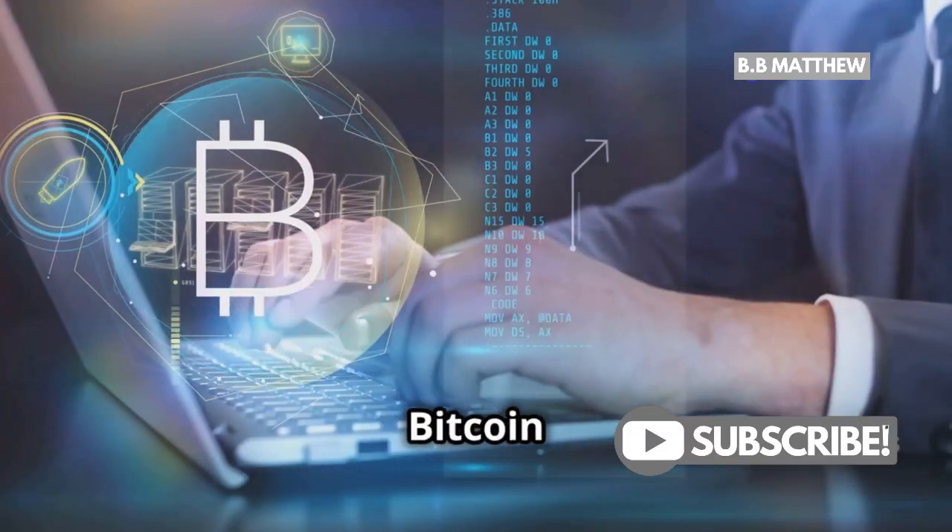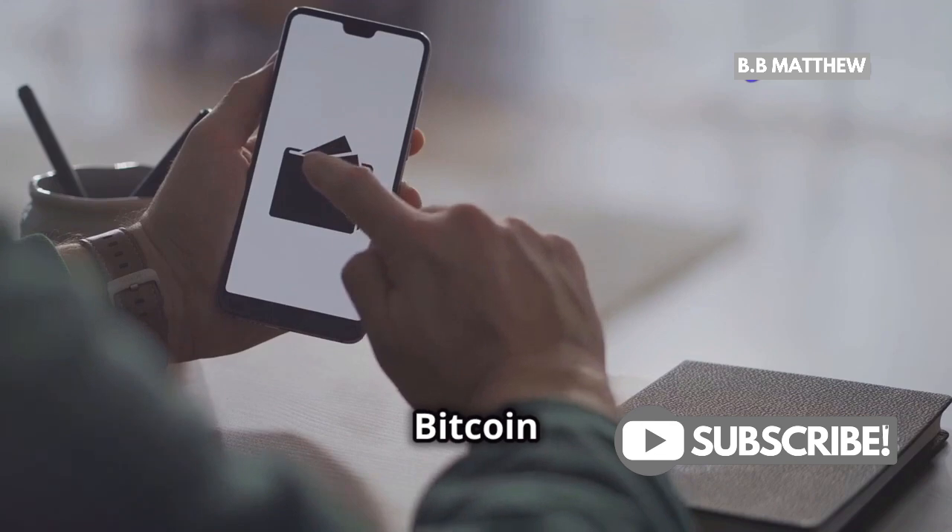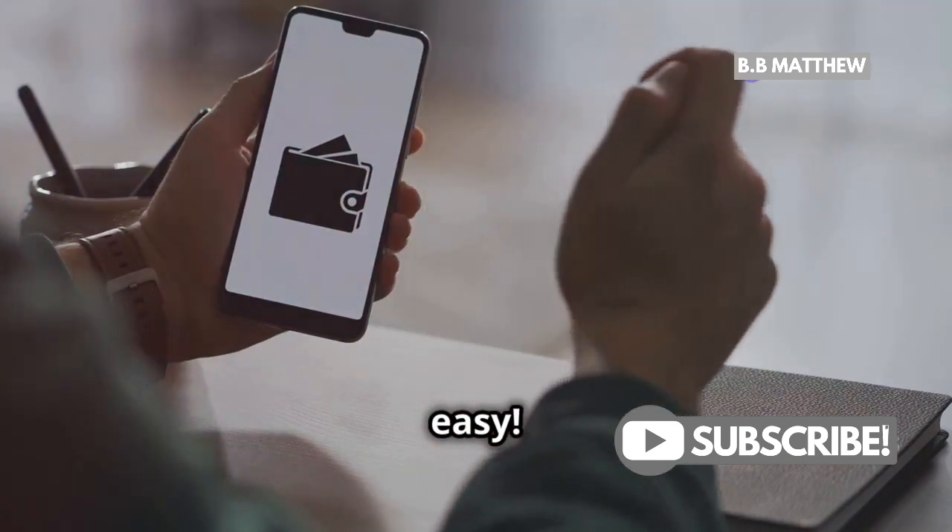Hey everyone, curious about buying Bitcoin on PayPal? Well, I've got you covered. Yes, you can buy Bitcoin on PayPal. It's super easy. Let's break it down.